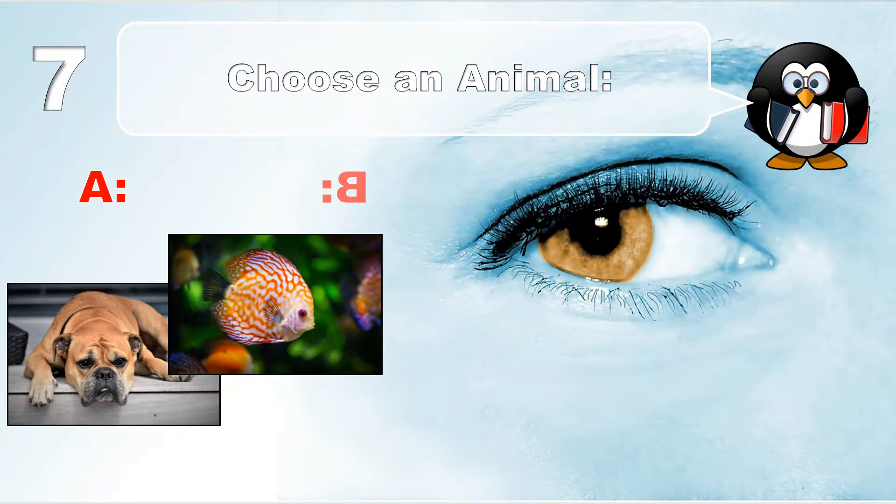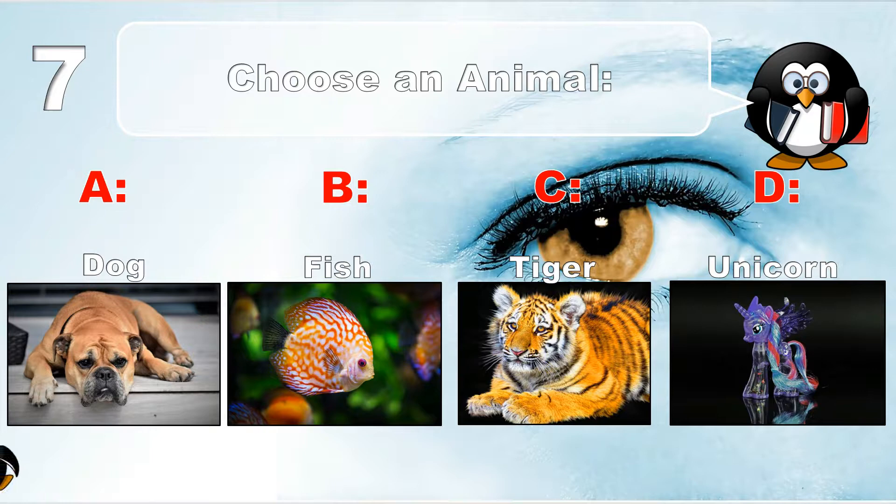Question number 7. Choose an animal: dog, fish, tiger, or unicorn.